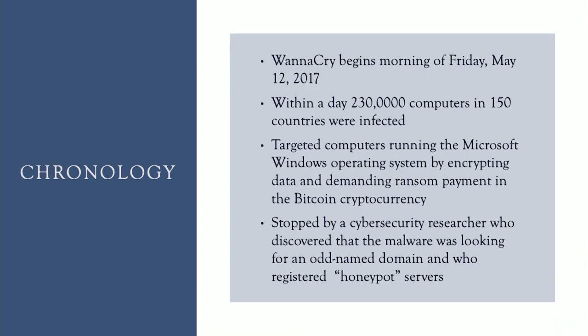So what exactly happened on May 12th? Well, on the morning of Friday, May 12th, the WannaCry virus attack began. Within the day, 230,000 computers in 150 countries were infected with the virus. The virus targeted computers running the Microsoft Windows operating system by encrypting the data and then demanding ransom payment in the form of Bitcoin.